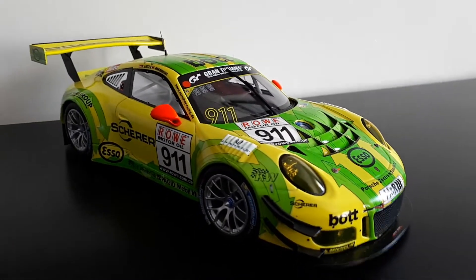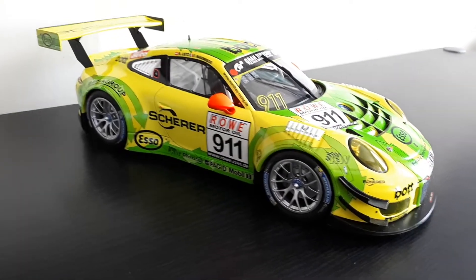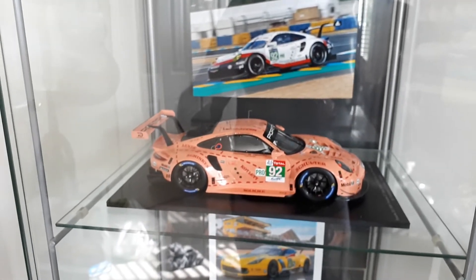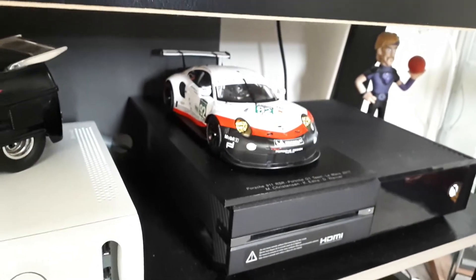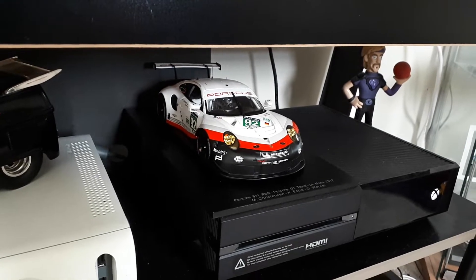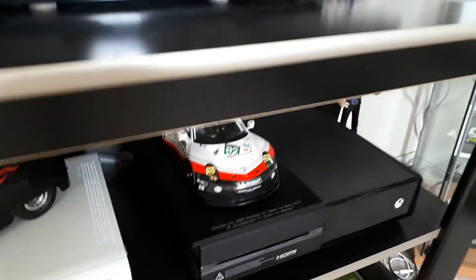I definitely say grab it if you're looking at this or the Spark. I mean, I do have a few of the Spark. I've got the Pink Pig over there. And then I also have the same car, number 92, but just with the original livery that it was released with.